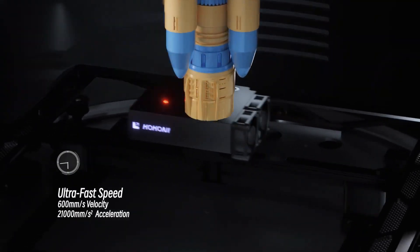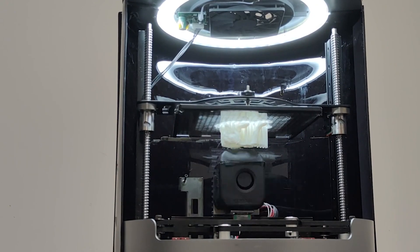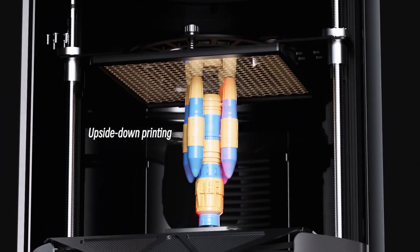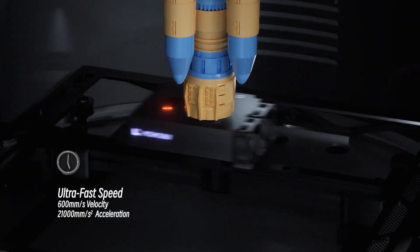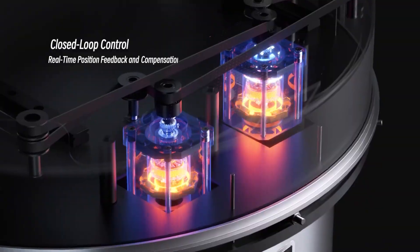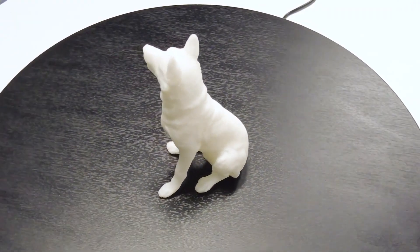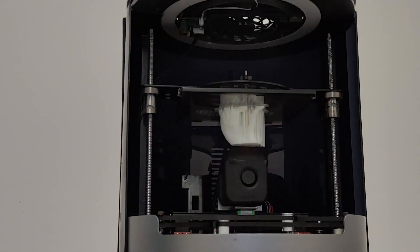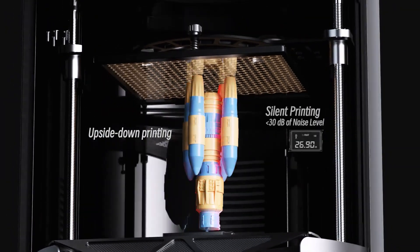Taken at face value, the Kokoni Soda is an appealing product, and its Kickstarter campaign reflects that, with more than $400,000 raised out of a $50,000 goal at the time of writing. We urge anyone interested to proceed with caution — nothing on Kickstarter is set in stone until you have your printer in hand, which is expected in August 2023 should shipments go out on time.